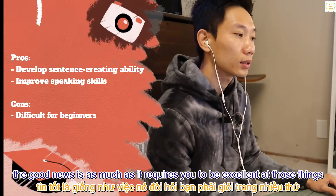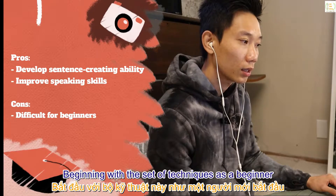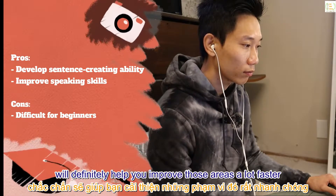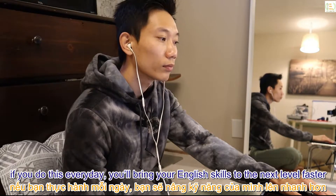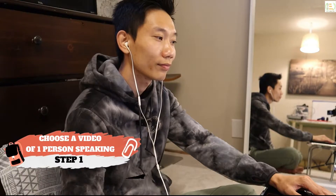However, the good news is: as much as it requires you to be excellent at those things, beginning with this set of techniques as a beginner will definitely help you improve those areas a lot faster. In other words, if you do this every day you'll bring your English skills to the next level faster. Let's move on to the steps.